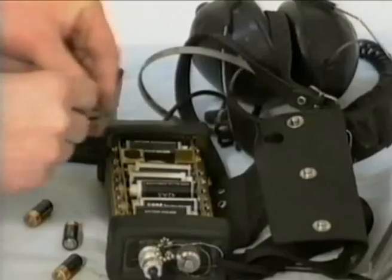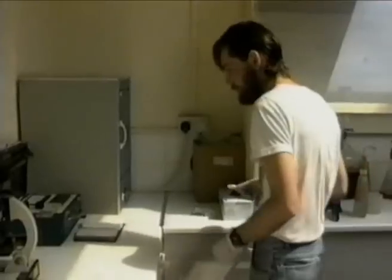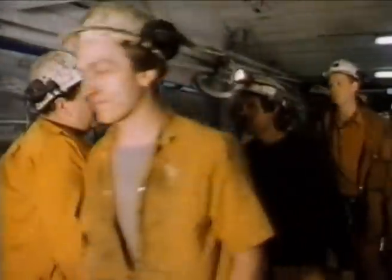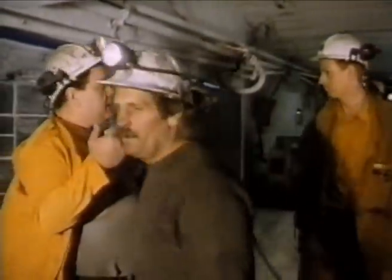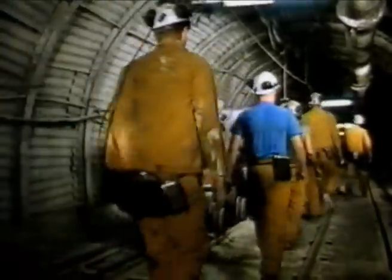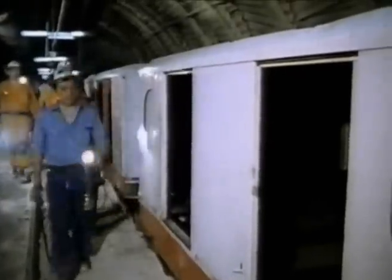Silverwood employs the latest techniques to diagnose potential faults before they lead to expensive breakdowns. And investment in quality doesn't end at the cutting end of the business. Getting men in and out of the pit is equally important, in order to maximise machine-available time. And that's why at Silverwood they've invested in a high-speed rope-mail train.